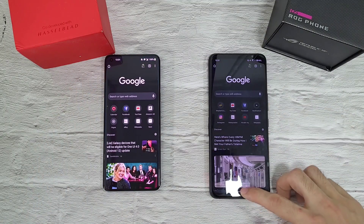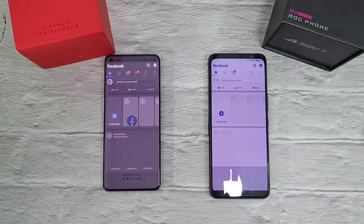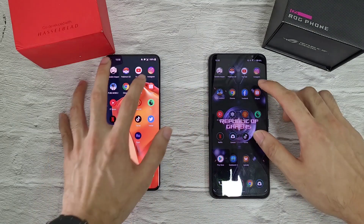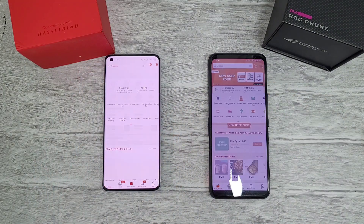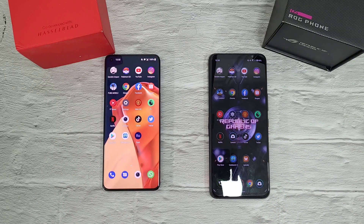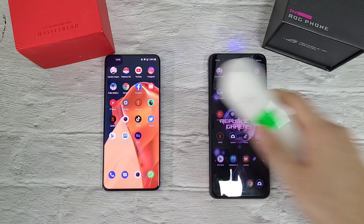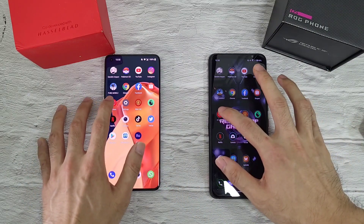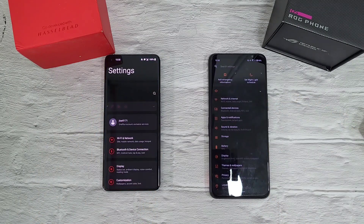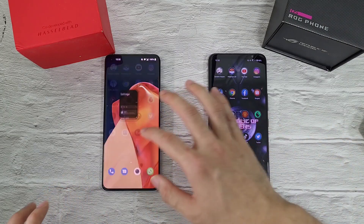Chrome — similar on both phones. Facebook — similar. Shopee — similar as well. Temperatures: 36.4 and 36.3, very good on both phones. Settings app — quite similar on both phones as well.